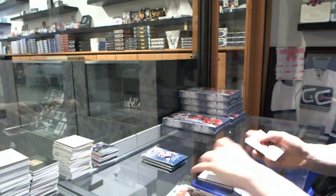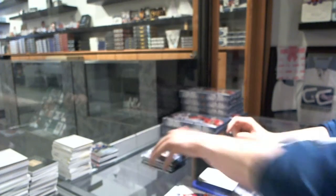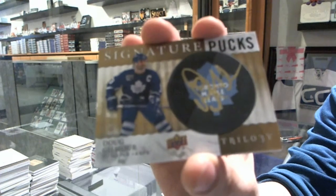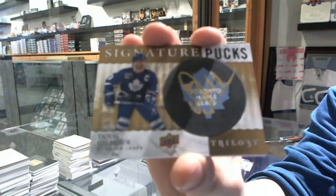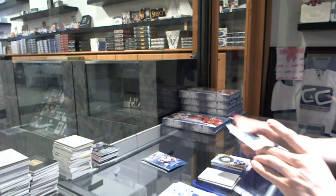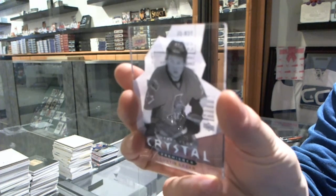We've got a Radiance Blue rookie number to $499 for the Florida Panthers, Aaron Ekblad. We've got Signature Pucks for the Toronto Maple Leafs, Doug Gilmore. We've got an Upper Deck Crystal Premieres Level 2, number to $249 for the Ottawa Senators, Curtis Lazar.